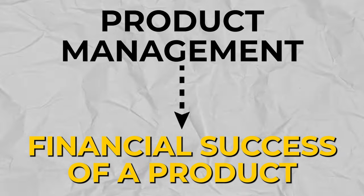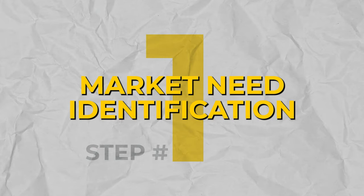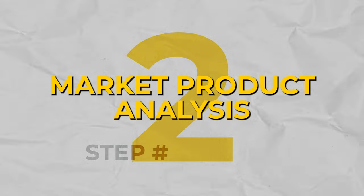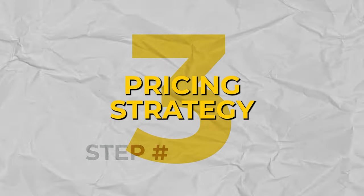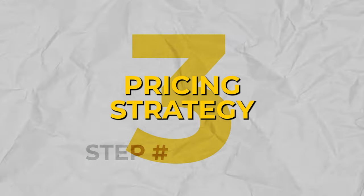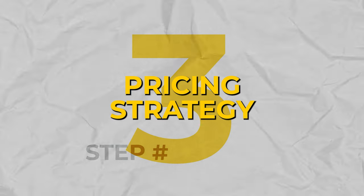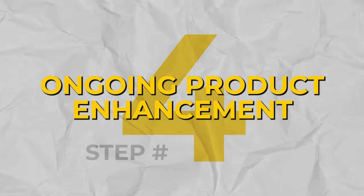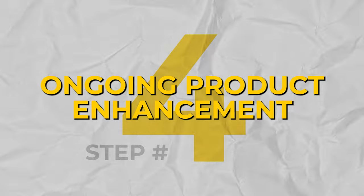To put it in simple terms, a PM is responsible for the financial success of a product. This involves a handful of steps: identifying a need in the market, comparing existing products in market features and price points that most closely meet that need, determining how a product could be built to better meet that need at a price customers are willing to pay while ideally being profitable for the company, and evolving the product over time to deliver more value to customers and stay competitive.